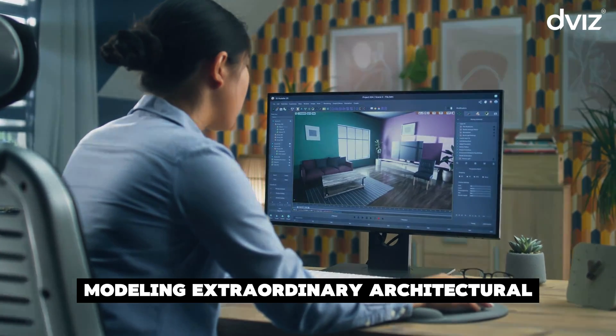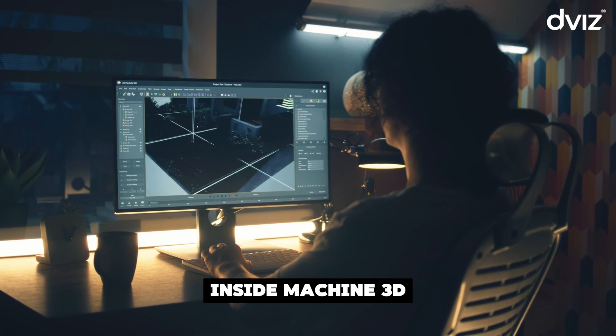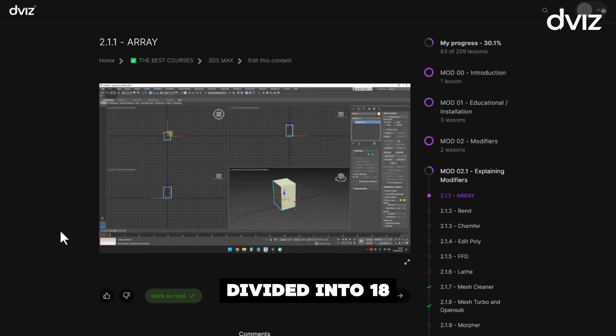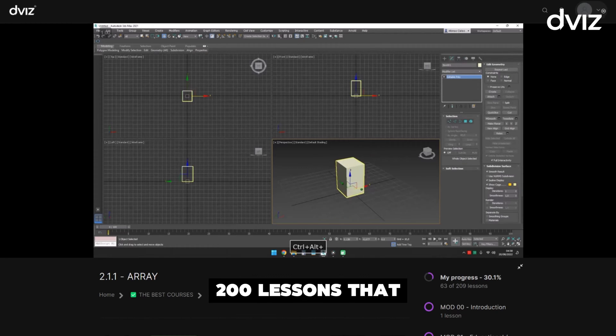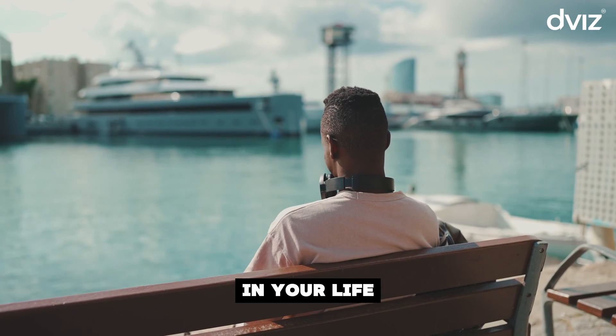Imagine yourself modeling extraordinary architectural projects using the innovative Inside Machine 3D method. With over 75 hours of practical lessons divided into 18 parts, our course covers everything without any fluff. There are over 200 lessons that go from basic to advanced techniques, opening doors to a new phase in your life.